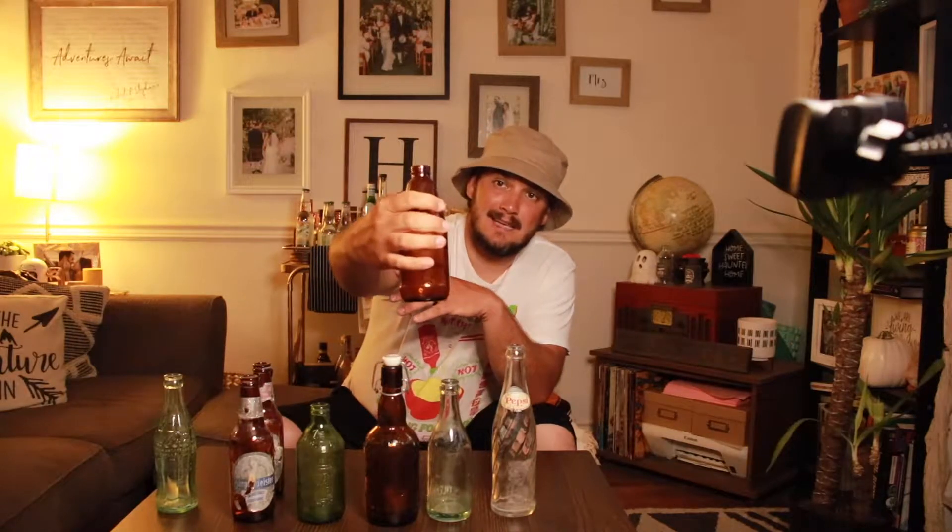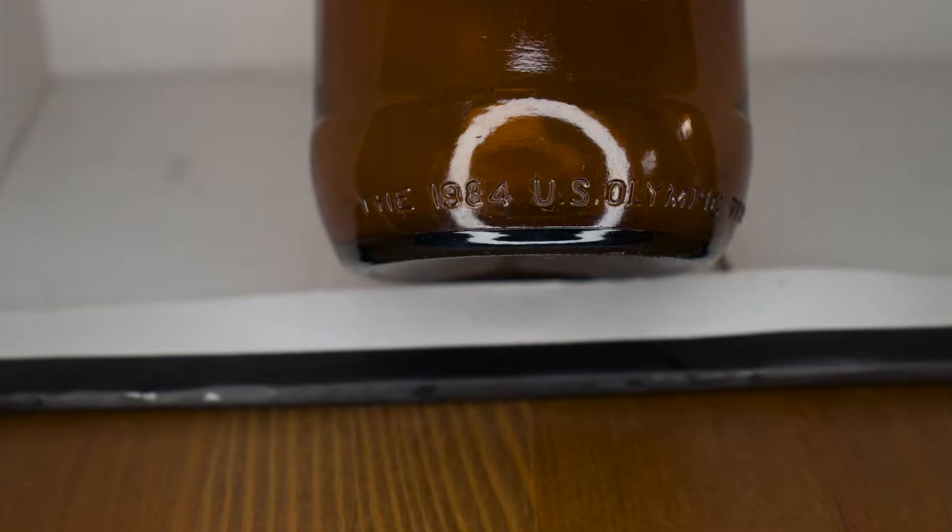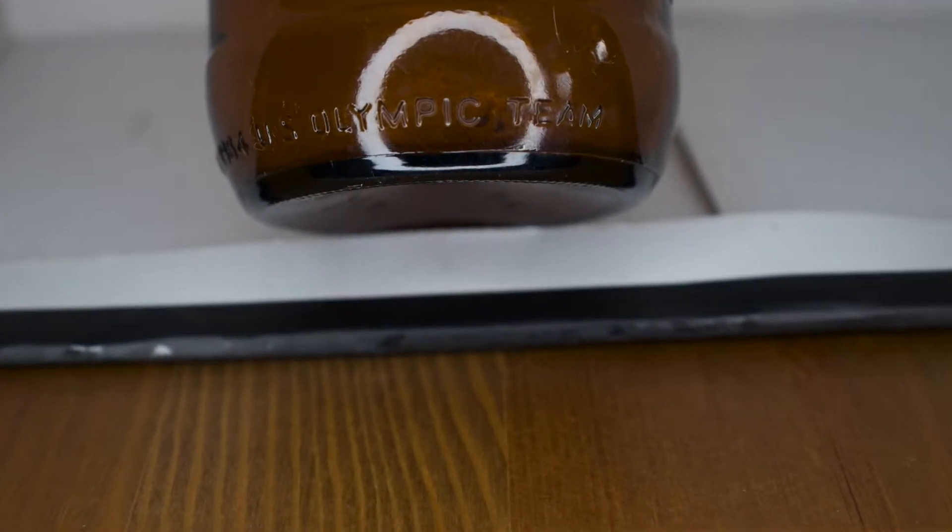So this first bottle — it's not necessarily that old but I think it's pretty cool. It is a 1984 Anheuser-Busch Budweiser US Olympic team glass bottle. On one side you have the Anheuser-Busch symbol, on another side you have the US Olympic symbol with USA. On the bottom of the glass it says official sponsor, and on another side it says the 1984 US Olympic team. I actually collect other Budweiser bottles, and I will be doing a video on those. So there's the first one — 1984 glass bottle, 36 years old.